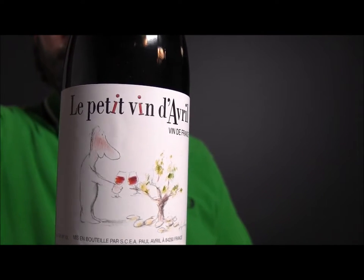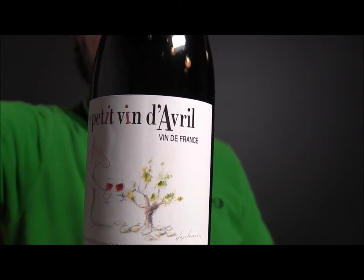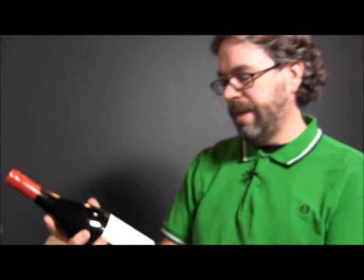The not-so-petit Vin d'Avril. Paul Avril, one of the greatest producers in Châteauneuf-du-Pape. As far as we know, he doesn't make a Côtes du Rhône like a lot of Châteauneuf producers do for an everyday wine, but he does make Le Petit Vin d'Avril, which, like I said, ain't so petit.